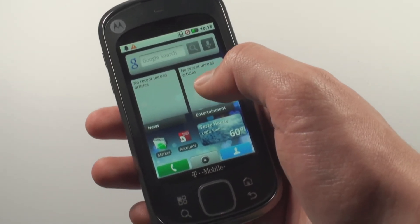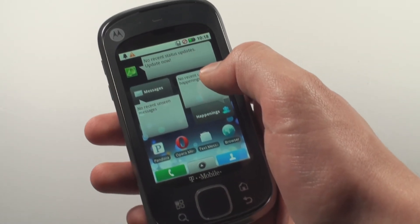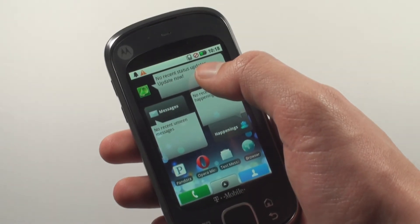But it also has some positives. The Motoblur service allows you to track your phone if it gets lost. And the status update tool works pretty well if you're very active on social networks.